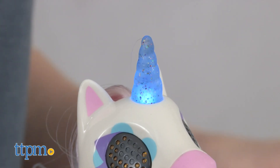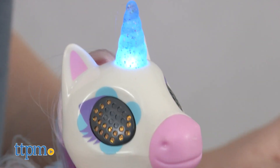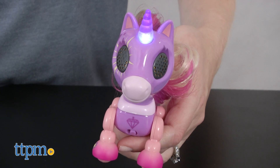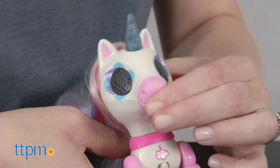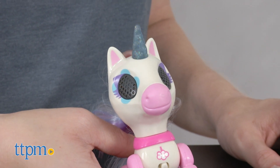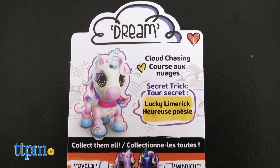They still have light-up eyes and a light-up horn, a back sensor, and a nose button so that you can activate sounds, care for the unicorn, and play a magic fortune game with it. It all depends on how you pet the unicorn or press its nose. You can even access a secret trick, and each unicorn's trick is different.